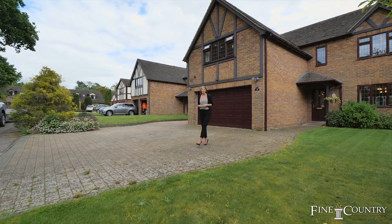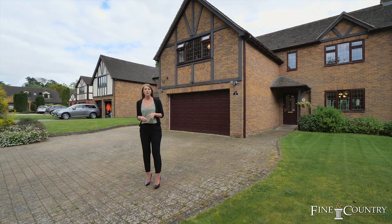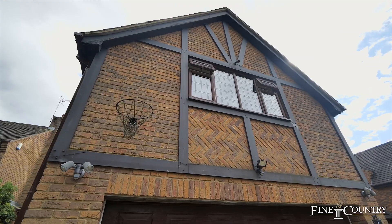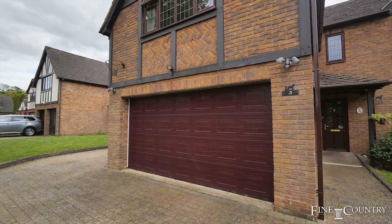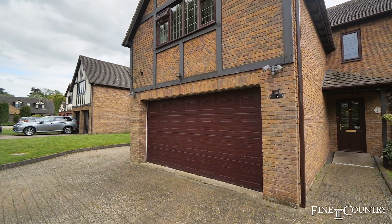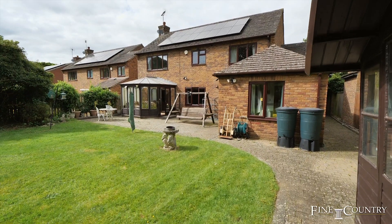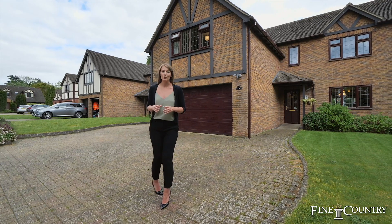Hi, I'm Claire from Fine & Country. Welcome to Rochebury Way. Ideally located for some of Rugby's finest schools and close to local amenities is this detached property. Offering in excess of 2,300 square foot of accommodation, this home really is a perfect opportunity for any buyer to put their stamp on it. Please come with me and we'll take a good look round.